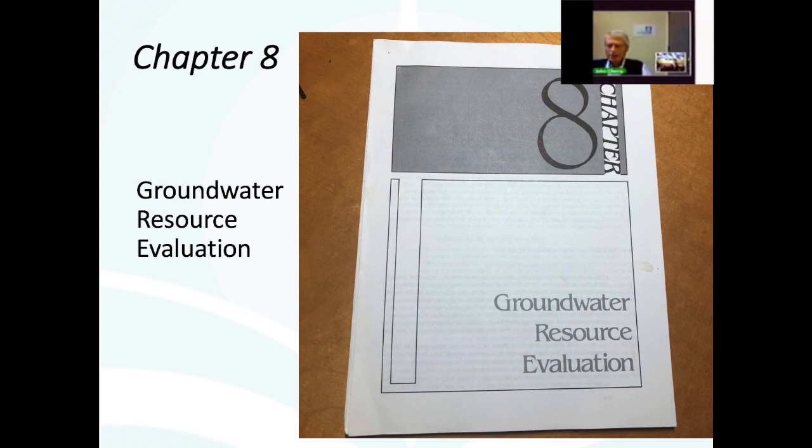Chapter eight is being issued now — it's a very important chapter in the old Freeze and Cherry book, covering groundwater resource evaluation. The old book had 600 pages, and the e-book will probably have around 6,000 pages when fully done. A topic like groundwater resource evaluation will be covered in a relatively simple way and then in a variety of other ways, so it will be fully encompassed in the e-book.